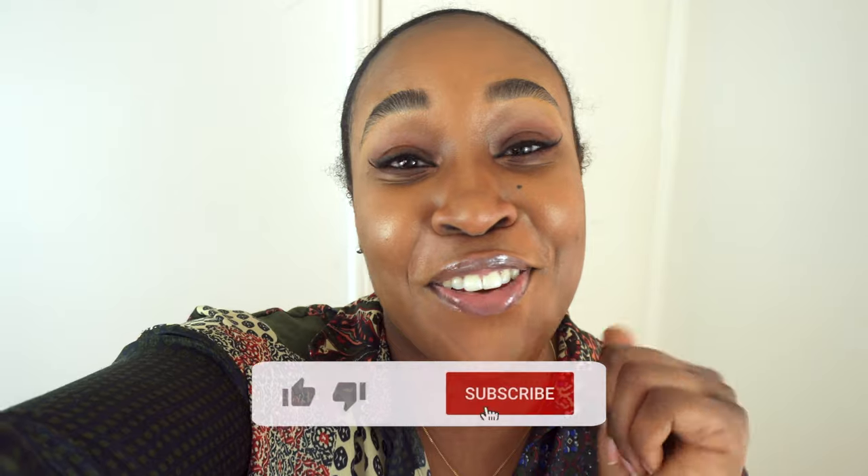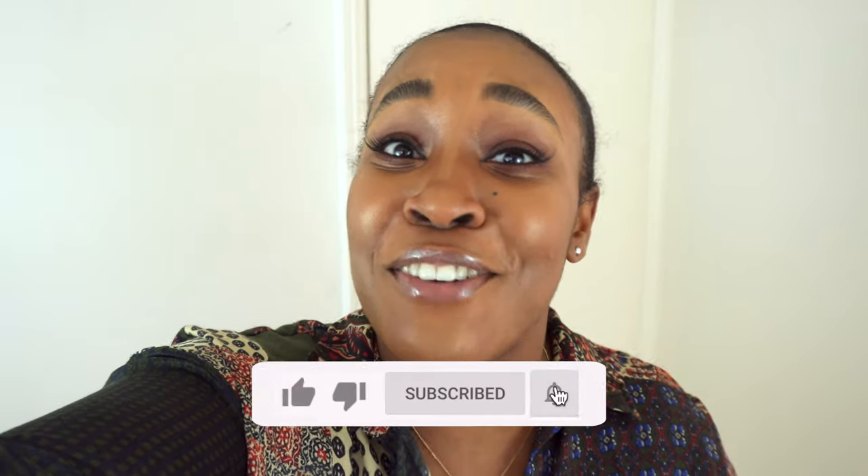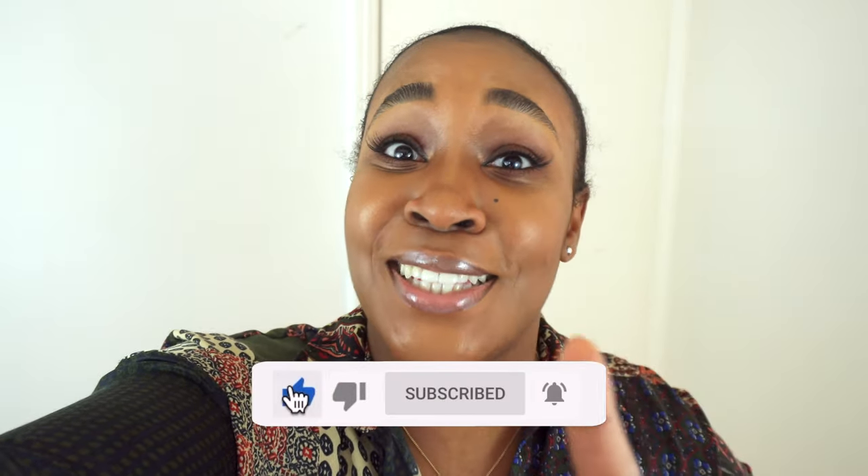Please give this video a thumbs up, and if you haven't already, hit that subscribe button and don't forget to hit the notification bell. I know I'm covering deep conditioners for high porosity hair in this video, but if you have low porosity hair and would be interested in me doing this kind of video for low porosity hair, please put it in the comments below and I'll get that video up for you guys.